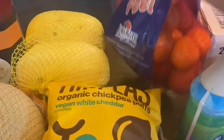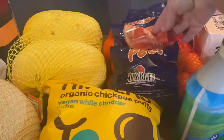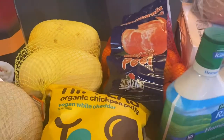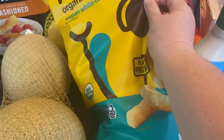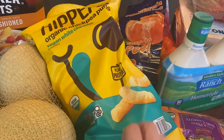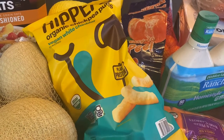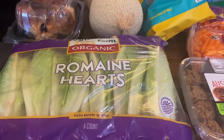I got a big bag of easy-to-peel little mandarin oranges. A big bag of Hippeas — these are chickpea puffs like Cheetos, but not Cheetos. My three-year-old loves these, so I got a bag for his lunches and just to snack on.